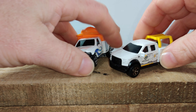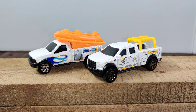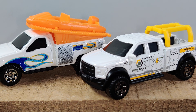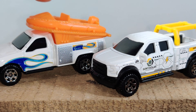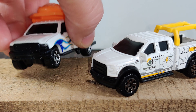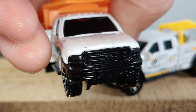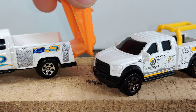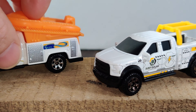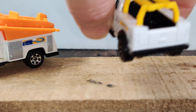I have two newer Matchbox Ford pickups. This one I just picked up about a week or so ago — it's a Ford F-150. And this one is a little bit older Ford F-250. I think Matchbox just does a pretty good job with their utility type working vehicles.